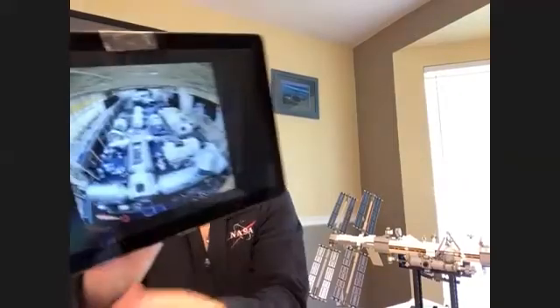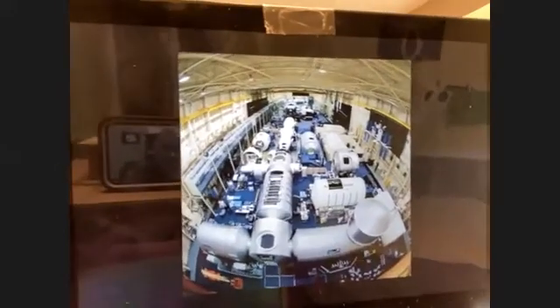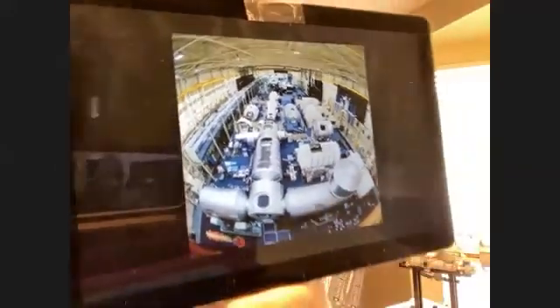Yes. I went through two years of intense training. I took a lot of the same classes that astronauts take. I had a lot of fun learning about the space station in the mock-up facility here in Houston — it's a life-size model of the International Space Station. In addition to classes, we also had to take a lot of tests, which is very similar to the learning I went through as a CAP cadet.